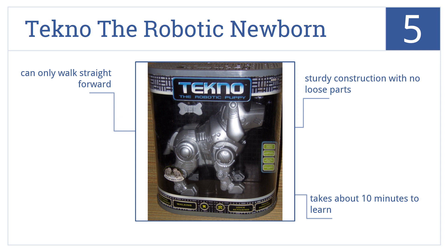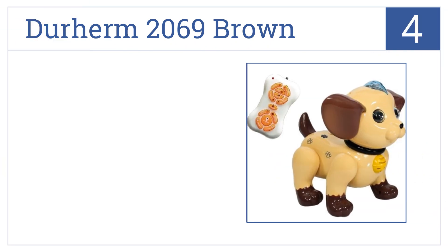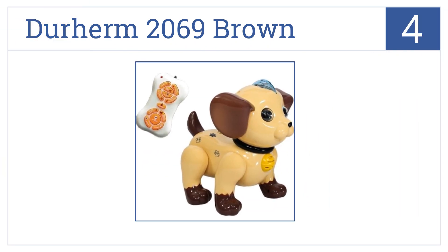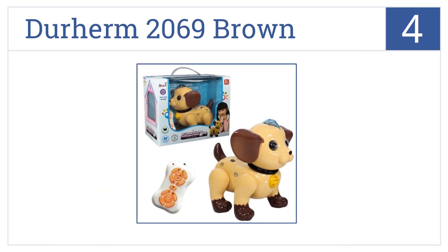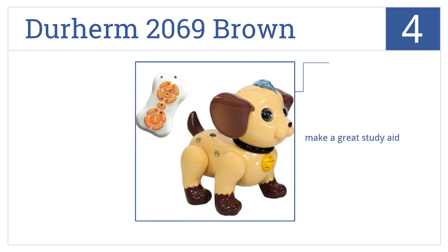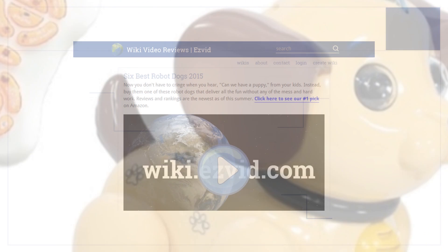Coming in at number four on our list, the Durham 2069 Brown has an infrared remote to control the dog's movements, making it walk and dance. It can also make sounds to answer math and common knowledge questions, making it a great study aid. It plays beautiful music and is surprisingly durable for a plastic toy.